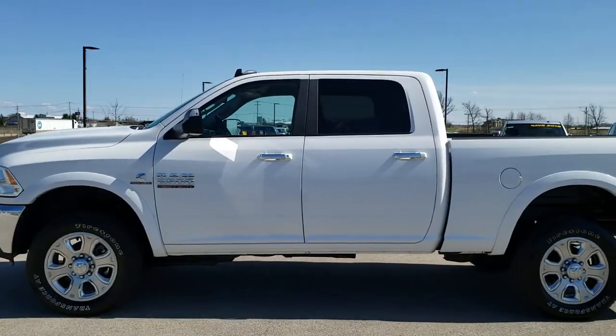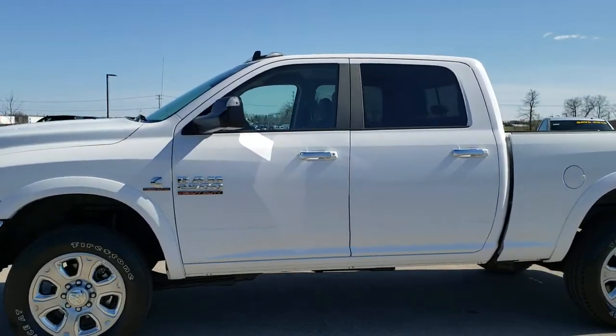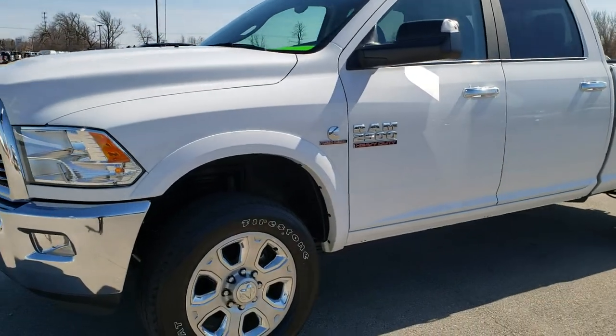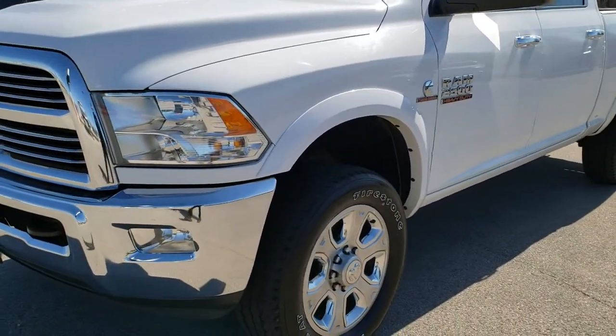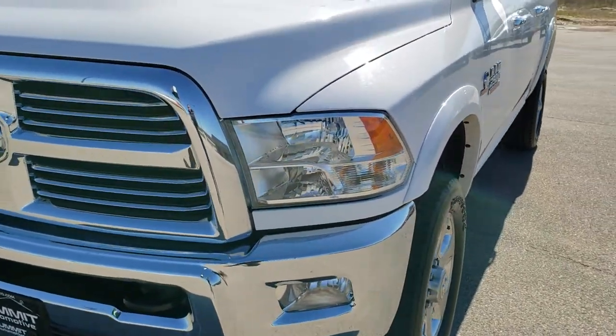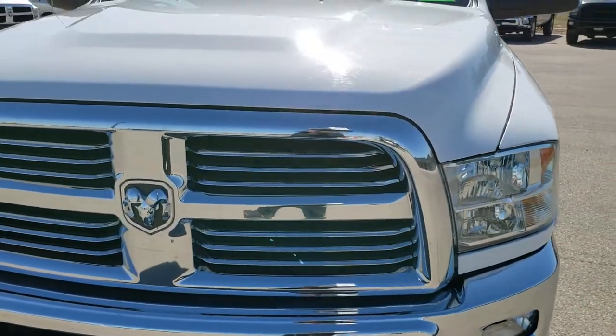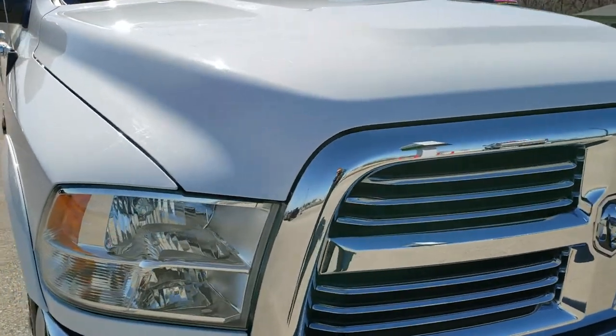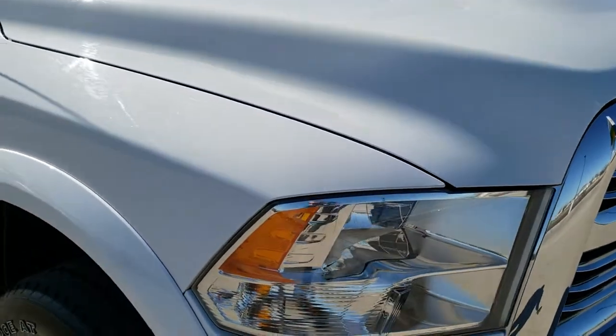This is stock number 10106. We are here at Summit Automotive in Fond du Lac, Wisconsin, your new and used heavy duty truck headquarters. Today we are checking out this super clean 2017 Ram 2500 Crew Cab Short Box.